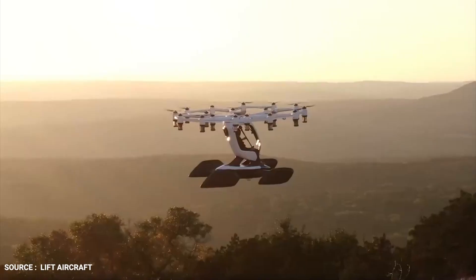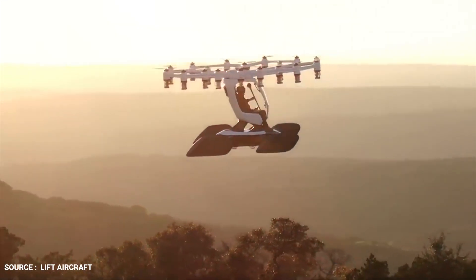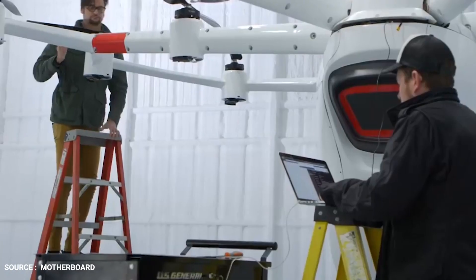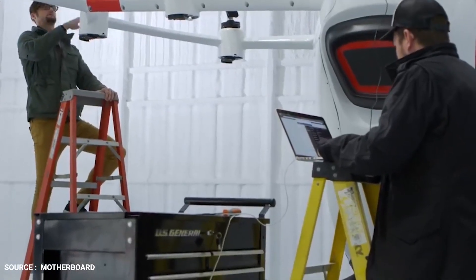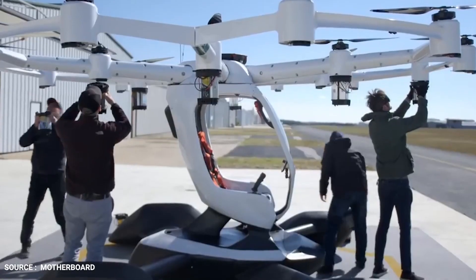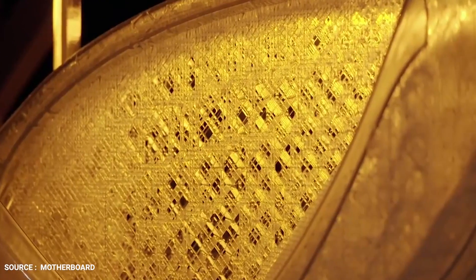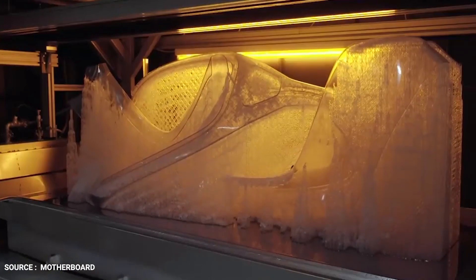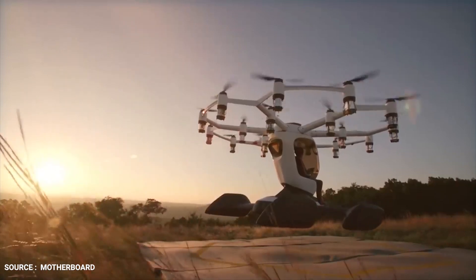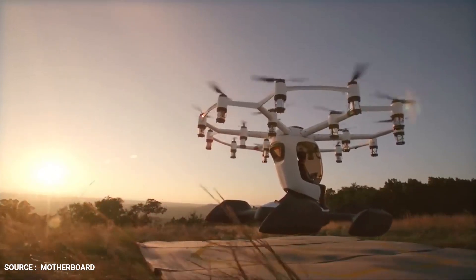The vehicle can fly with up to six motors disabled but is also equipped with an autonomous ballistic parachute. Each motor has an underslung battery, which the company says makes for quick changeouts between flights and puts the risk of fire away from the passenger and under the propeller airflow. The Hexa's all-carbon fiber airframe is supported by four perimeter floats and a large central float under the open cockpit that allow it to make soft landings on water and the ground.